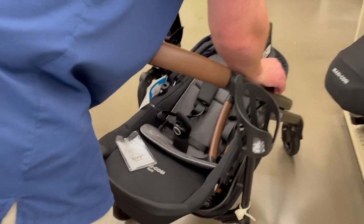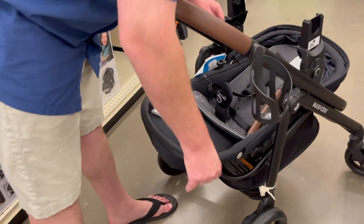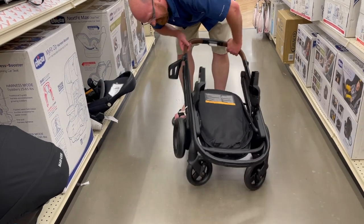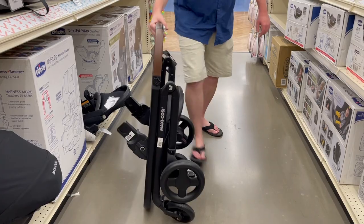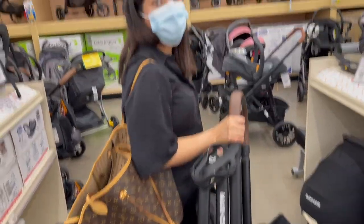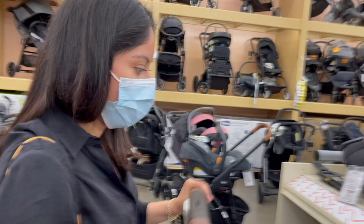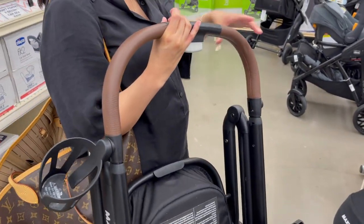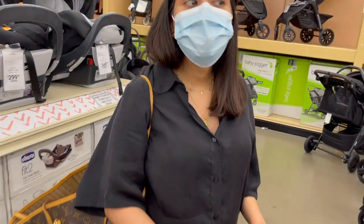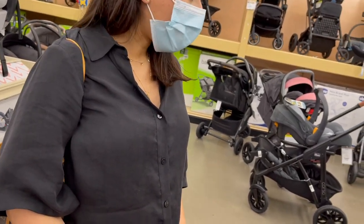This is the Maxi-Cosi. I think you've got to get that thing out. How do we open it? That ain't bad. Oh yeah, that's a lot better. This is lighter than the other one. The UPPAbaby doesn't include the car seat — you've got to buy the car seat separately. So you just have to make sure that you're satisfied with their car seat offerings. I like the car seat.